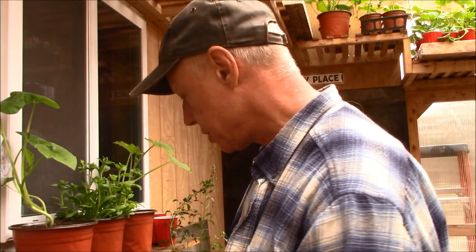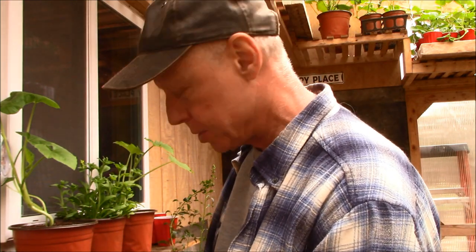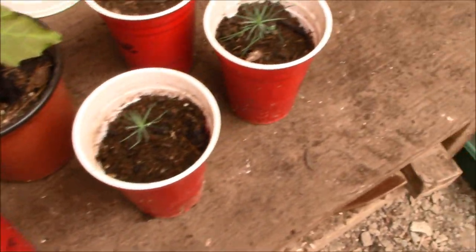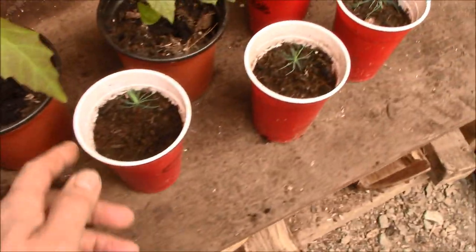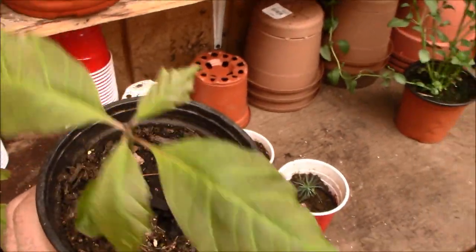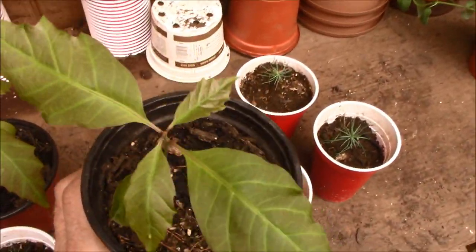We also have some little pine trees and little red oaks that we're growing from seed. I have six little pine trees and four oaks up and growing — everything from seed. These are doing really good; they've grown a lot just in the last week.